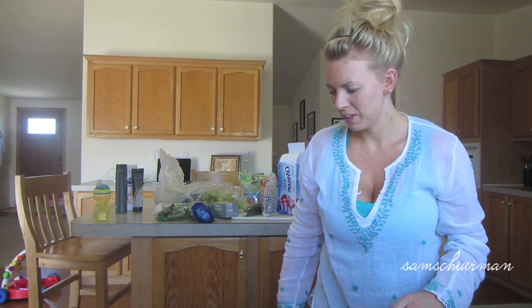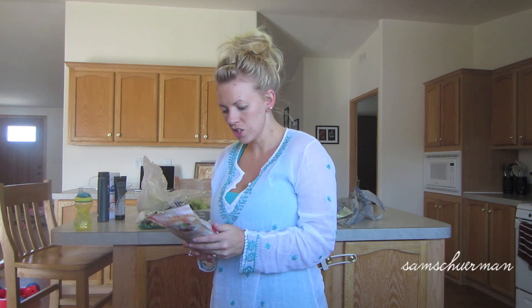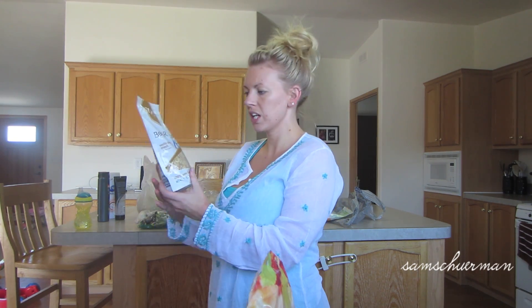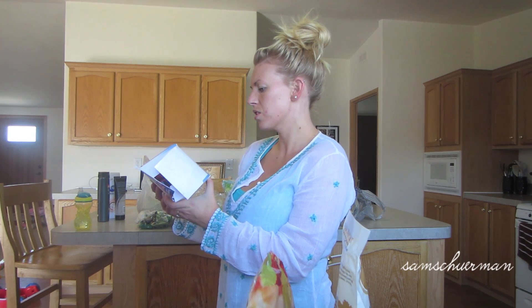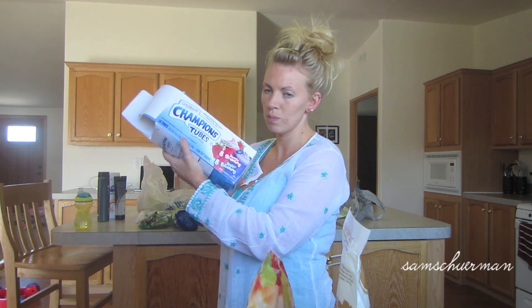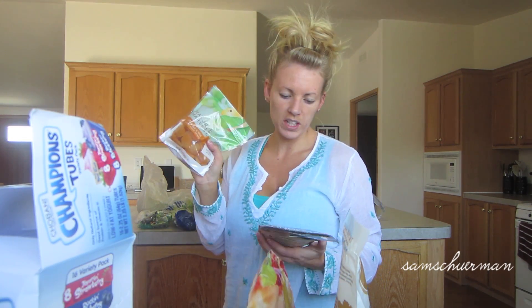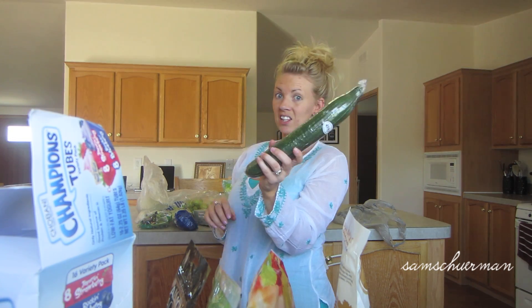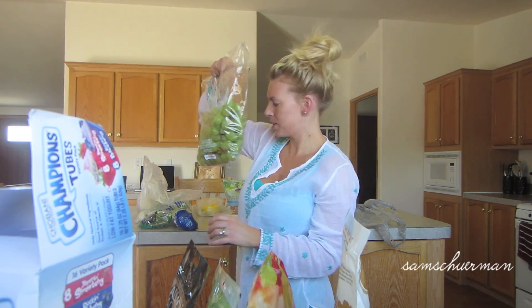My battery died in the middle of me talking, so I put all the rest of the stuff away while I got a little charge, and I got all the other stuff out. So we got Nature's Harvest Dark Chocolate Cranberry Trail Mix, Bare Naked Fit Vanilla Almond Crunch Granola, Chobani Greek Yogurt Champion's Tubes for Phoenix — they're like Go-Gurts but Greek yogurt, he's obsessed with yogurt. Some Ultra Apricots Nature's Harvest, Wonderful Almond Accents oven roasted, butternut squash, and English cucumber because I love English cucumbers. We got some cream cheese and grapes.